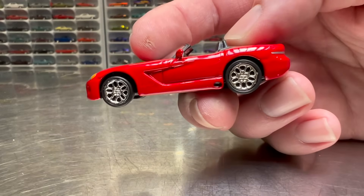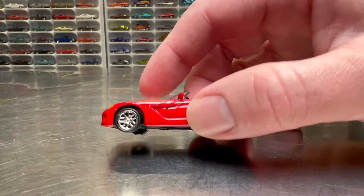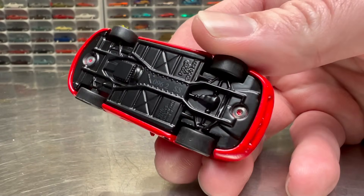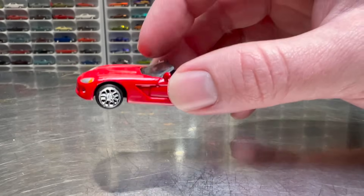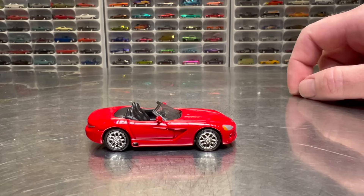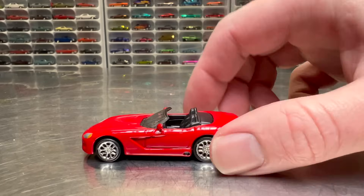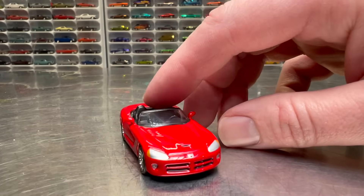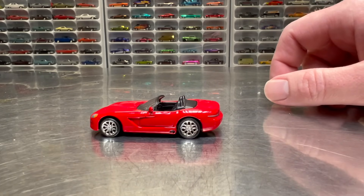We're going to start with this guy right here. This is a Racing Champions casting — it is a Dodge Viper, as you can tell. Racing Champions, made in China. Copyright date of the tooling is around 2001. It's a pretty nice little tooling. I've got a couple of different versions of this — I think I have it in black, I might have it in yellow. I picked this one up in red, loose from a Facebook seller, cheap. The paint quality looks pretty good. The tires are plastic, the headlights are just a silver paint — not super detailed, but not bad either.